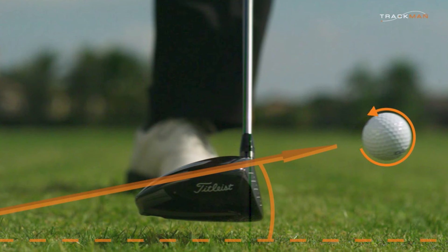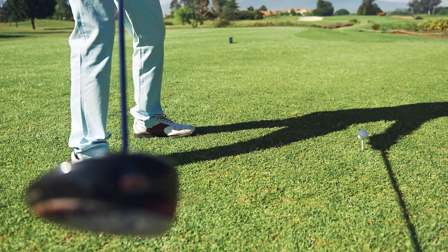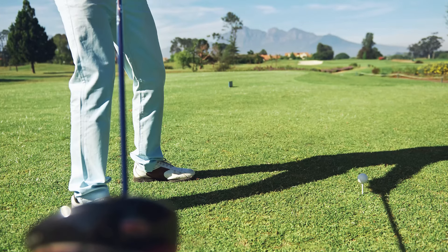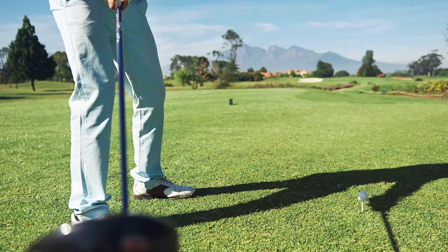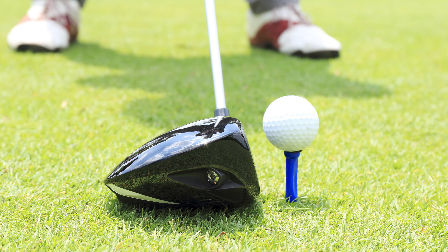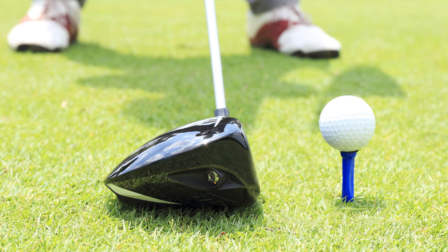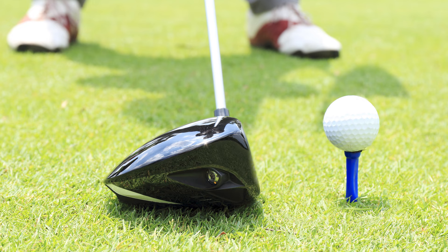You may have already heard the phrase 'launch it high and spin it low' when it comes to maximizing driver distance, and this is exactly what hitting up on the ball — as opposed to down — lets you do to make your drives go further. So if you want to make your drives go further, make sure you're hitting up on the ball. According to Kolb, a great way to start is to check your ball position at address with your driver. Chances are you'll have the ball too far back in your stance, and by moving it forward — probably more than you think you should — you'll be more likely to hit up on the ball and as a result get more distance.